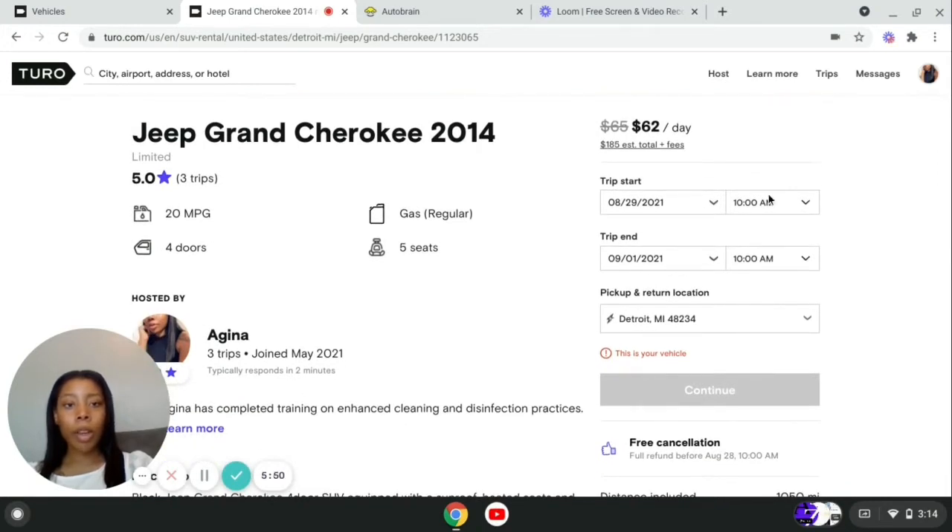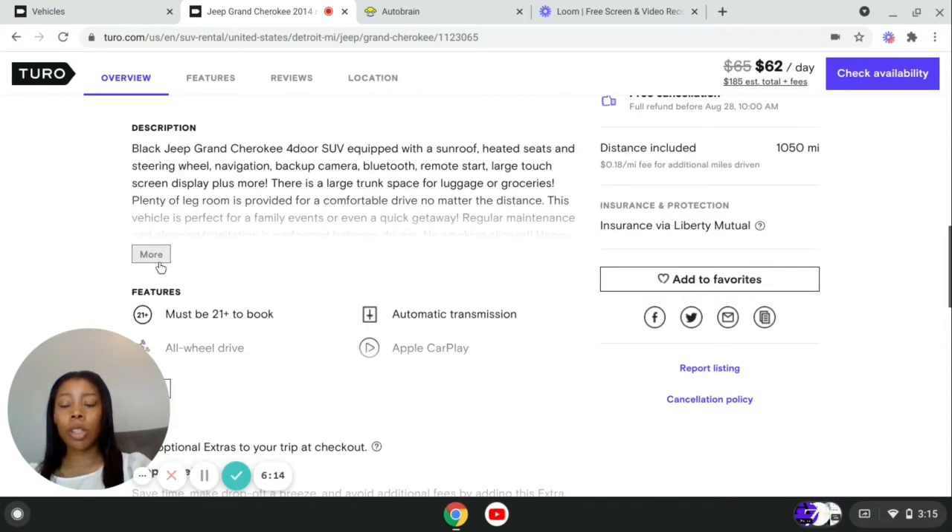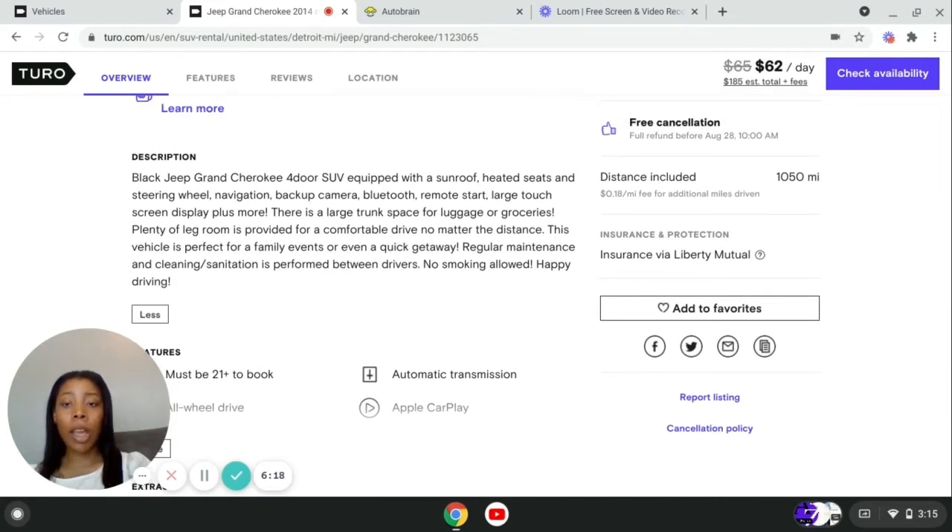There is the price of my vehicle, and they show you an example of what your listing looks like. Here is my description: I have a black Jeep Grand Cherokee four-door SUV equipped with a sunroof, heated seats and steering wheel, navigation, backup camera, Bluetooth, remote start, large touchscreen display, plus more. There is large trunk space for luggage or groceries. Plenty of room for a comfortable drive, no matter the distance. This vehicle is perfect for family events or even a quick getaway. Regular maintenance and cleaning sanitation is performed between drivers, no smoking allowed, and happy driving.